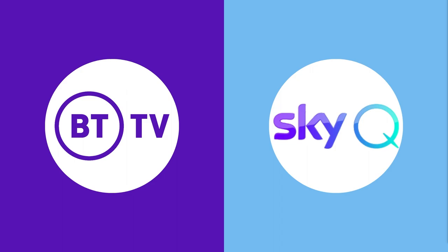Hello and welcome back to another video. Today we're going to be looking at both the BTTV Box Pro and also SkyQ to work out which is better. By the end of this video you're going to understand everything you need to know about both of these and you'll be able to make an informed decision about which one is right for you.